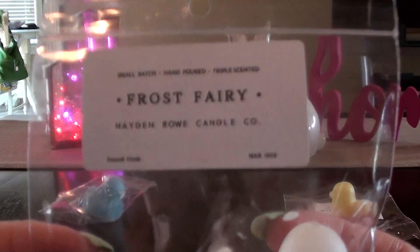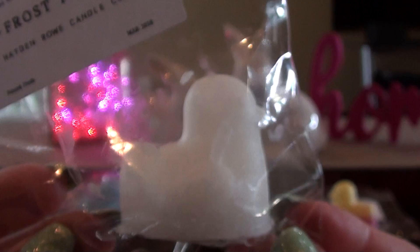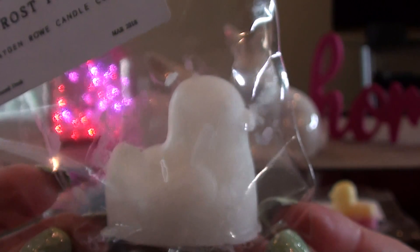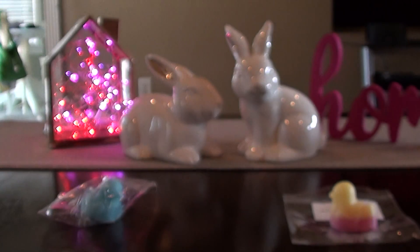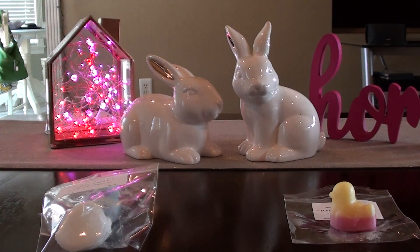The next one is Frost Fairy. I think this is a Snow Fairy from Lush dupe — yeah, that totally is. That's a pretty good dupe too. I've been using Snow Fairy in my shower and I would say this smells exactly like it.